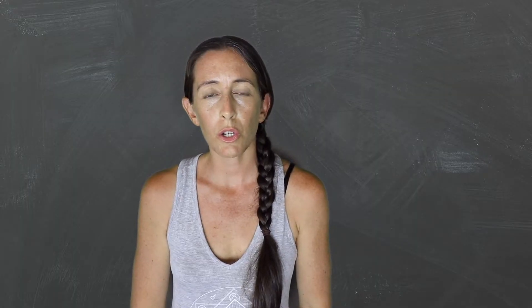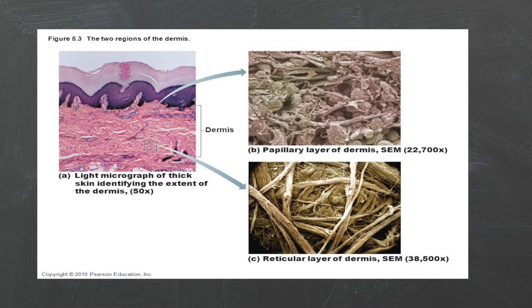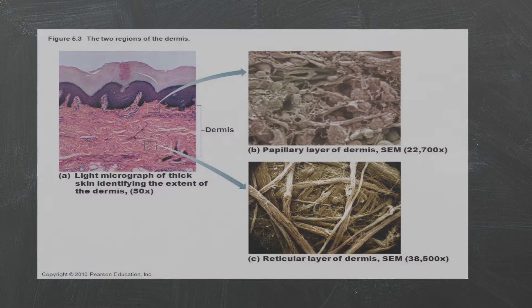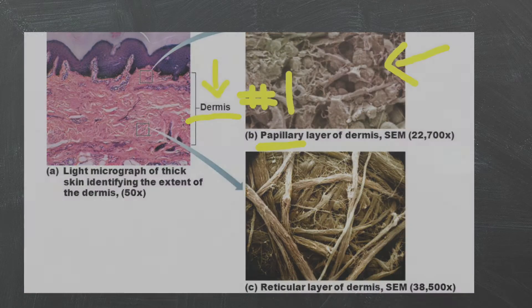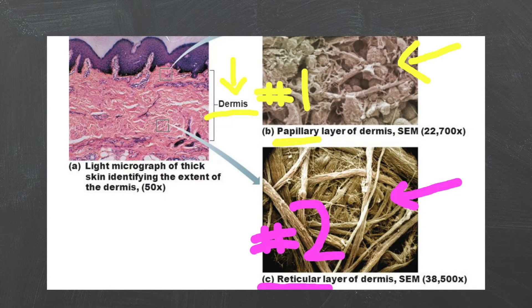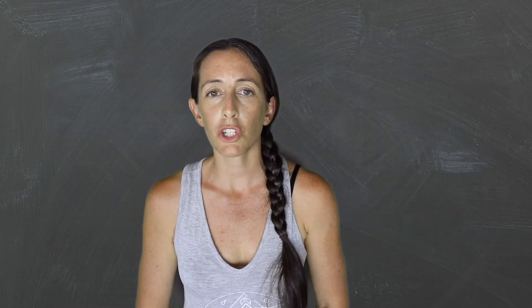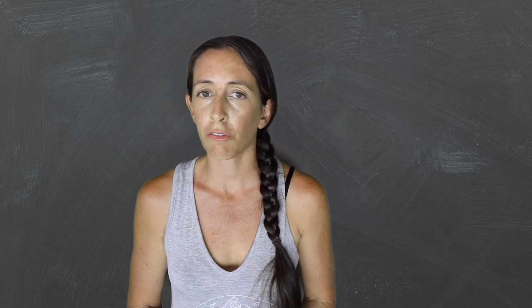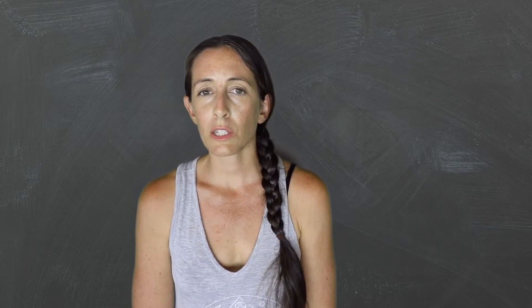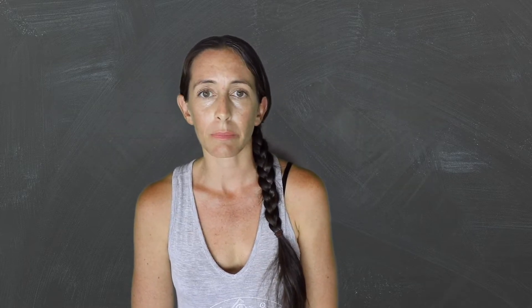The first thing you want to note is that the dermis has two regions. It is composed of connective tissue, blood vessels, sweat glands, nerves, and hair follicles. All these things need a blood supply. That's why this layer is vascularized, meaning it has a blood supply.